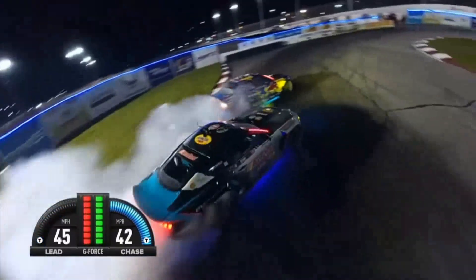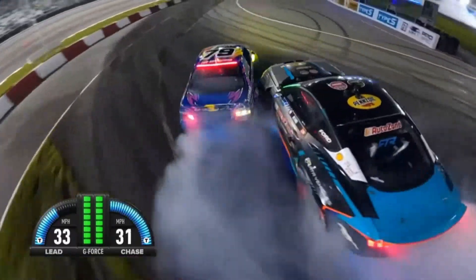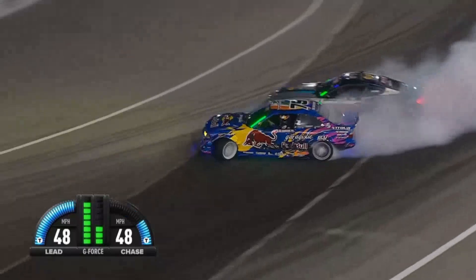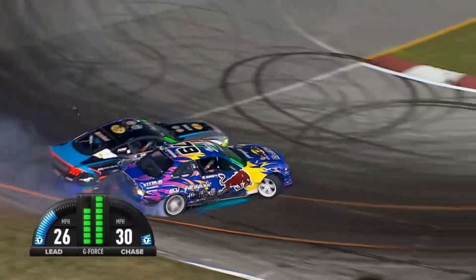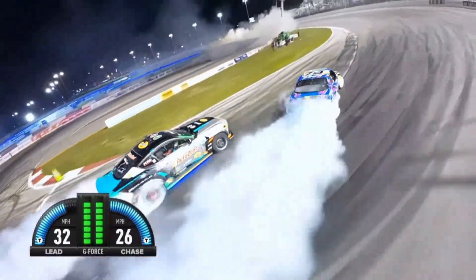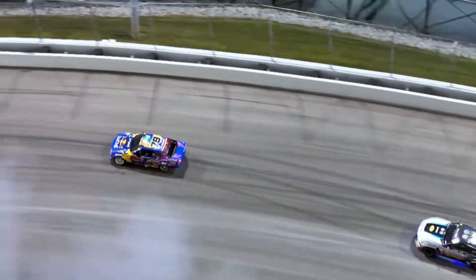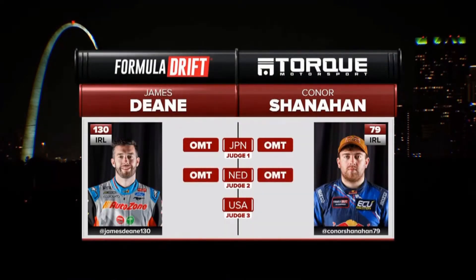Connor Shanahan now out front in that BMW. Look at this all-Irish battle — James Dean. I got some Nitto tires up back. Transitioning to the last outside zone. What's going to happen? James Dean, Shanahan. There we are — this is definitely going to warrant a side-by-side at the 12th hour. Slide them left for Dean, right for Shanahan. I'm thinking this is the way it's going to go one more time. And there it is.